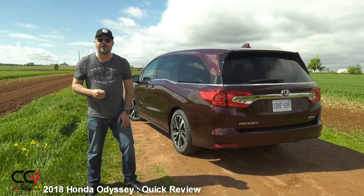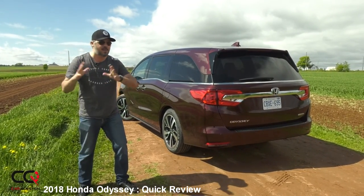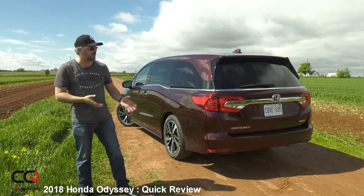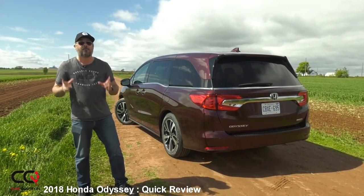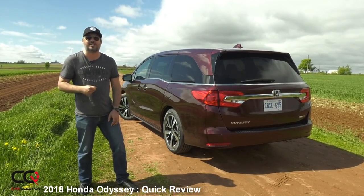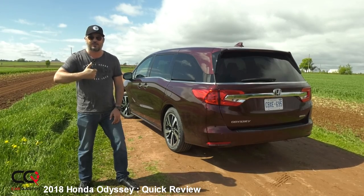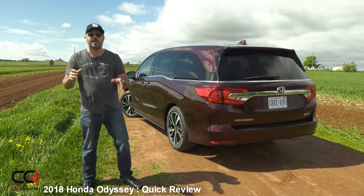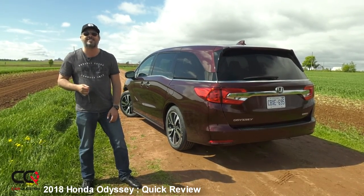So there you go, I hope you enjoyed this quick review of the Honda Odyssey. The big question remains: will you go for an SUV or go with the minivan? If you have a family and a lot of children, I think I know your answer. Feel free to comment down below and exchange with us. Give a thumbs up if you liked the video, and don't forget to subscribe to Car Question because we will have more videos for you. For the passionate about cars — take care, see you another time.